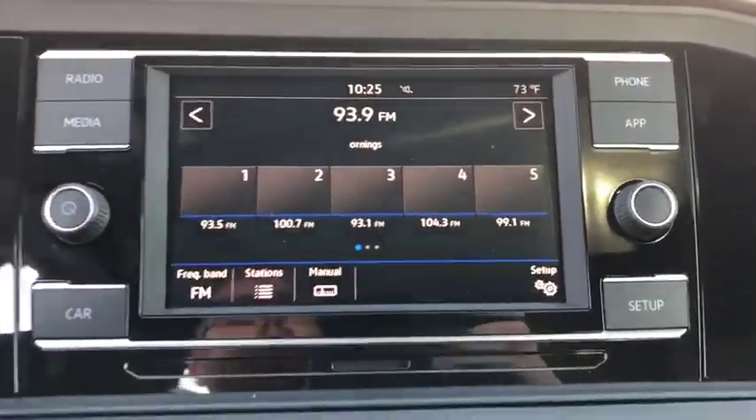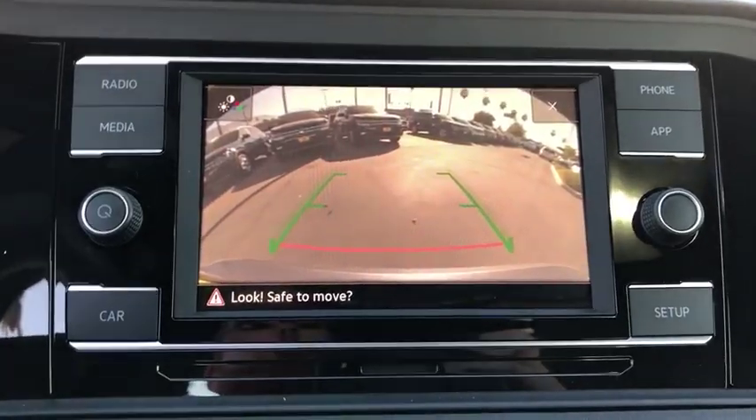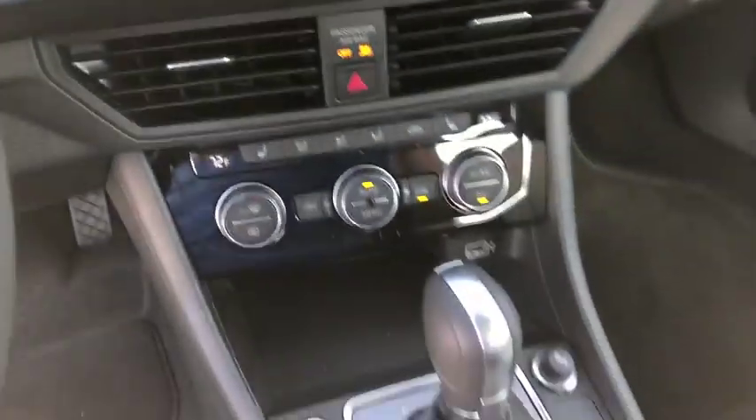Front bucket seats, front reading lamps, tilt steering wheel. A vehicle like this doesn't come along every day. Come in and get it before someone else does.